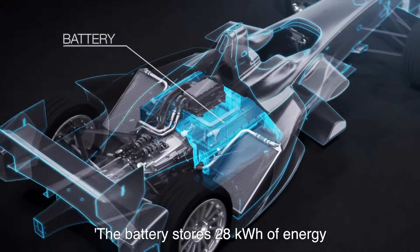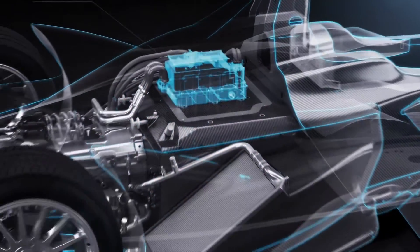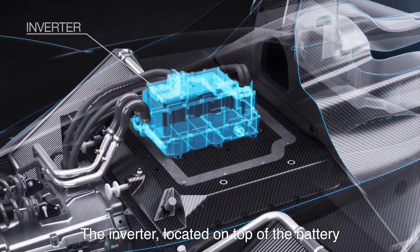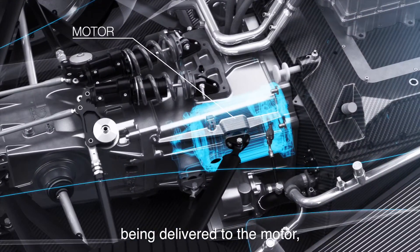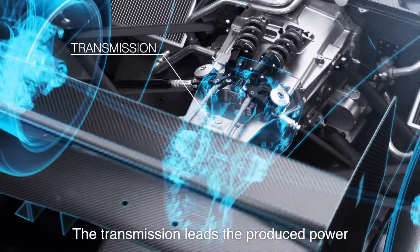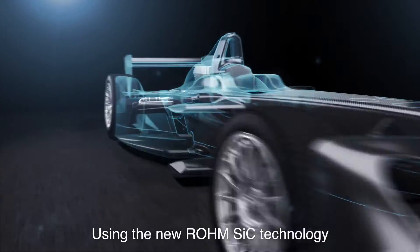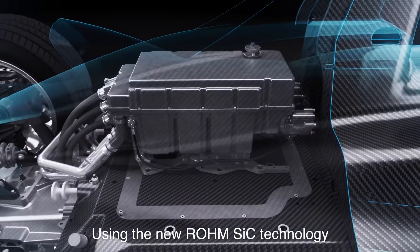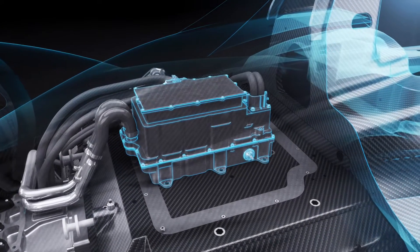The battery stores 28 kilowatt hours of energy to provide power to the car. The inverter, located on top of the battery, controls the electrical current being delivered to the motor, which spins up to 20,000 rpm. The transmission leads the produced power and the torque to the wheels. Using the new Rome SiC technology allows the inverter to be reduced in size and weight.